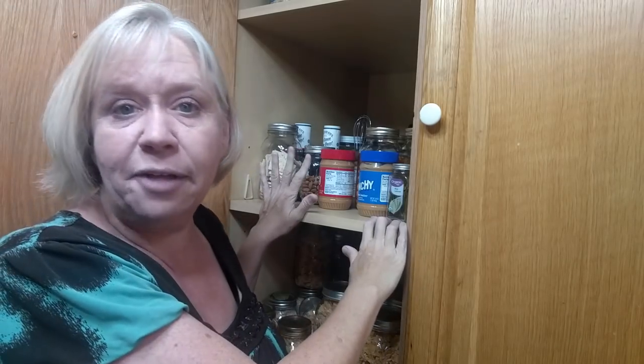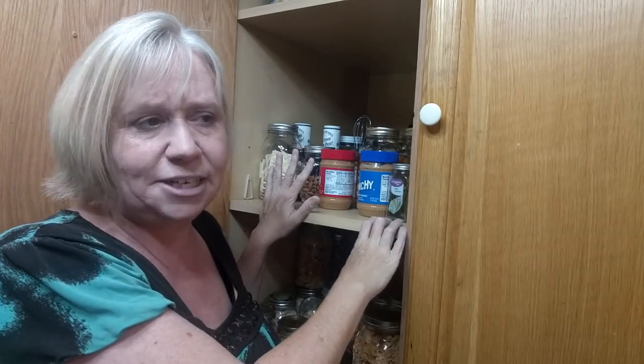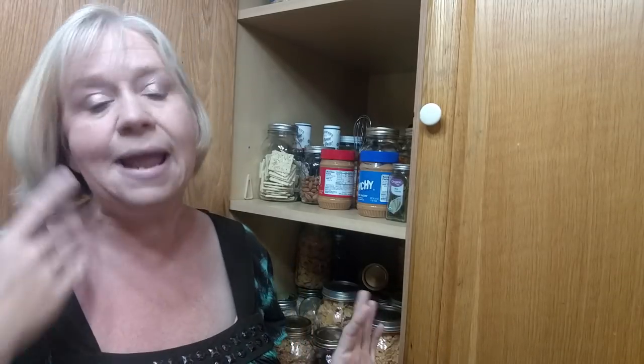Number one, I need to point out this is not pantry organization. I've not organized this. All I've done is take care of business to get rid of the pantry moths. I will organize this and share that in a video later.